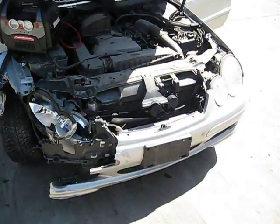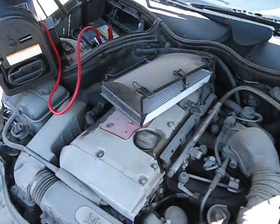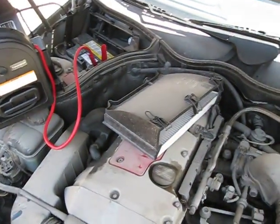Hello and welcome to Tom's Foreign Auto Parts video portion of our inventory. Here we have a 2002 Mercedes C230.